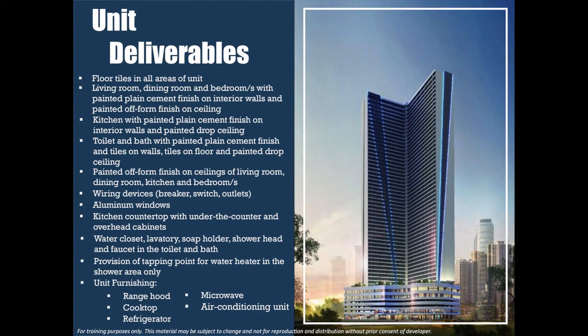Here's what you can expect in the units: floor tiles in all areas — living room, dining room, and bedrooms — with painted plain cement finish on interior walls and painted off-form finish on ceilings. The kitchen has painted plain cement finish on interior walls and a painted drop ceiling. The toilet and bath has painted plain cement finish and tiles on walls, tiles on floor, and painted drop ceiling. It also has wiring devices such as breakers, switches, and outlets, aluminum windows, kitchen countertop with under-the-counter and overhead cabinets, water closet, lavatory, soap holder, shower head and faucet, and a provision for tapping point for a water heater in the shower area.